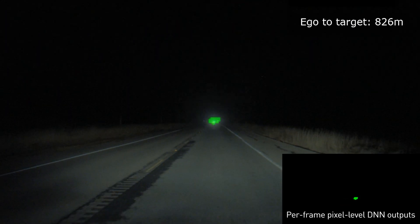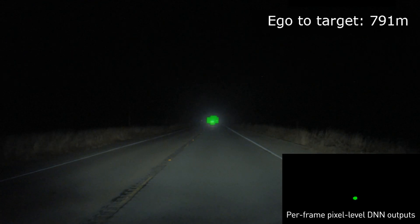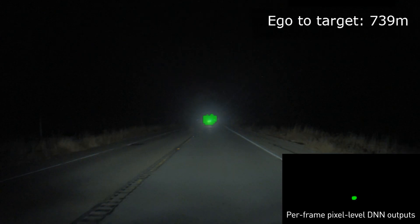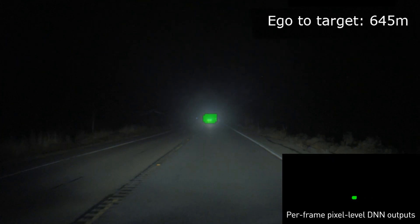We also measured the DNN's detection range for far-away headlights to be over 800 meters. To measure this, we captured highly accurate differential GPS data from two cars, time-synchronized the data recordings, and then used this to compute the distance between the two cars.